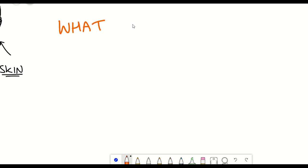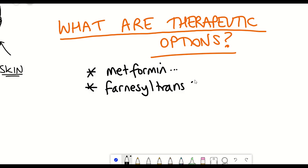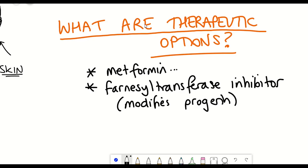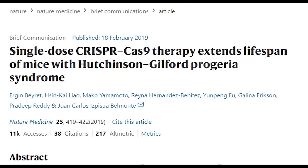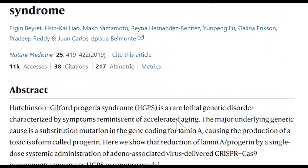The important question is what therapeutics are available. A variety of attempts have been made: there was some interest in metformin, and more advanced drugs include those that inhibit farnesyl transferase, which modifies progerin and aids in its accumulation. One of these, Lonafarnib, was approved by the FDA just last year. One of the more obvious suggestions is to target the genetic mutation itself. A series of studies in 2019 used CRISPR-Cas9 genome editing to repair the Lamin A mutation, and both were effective in alleviating health decline in mouse models of Progeria. However, translating this to human patients isn't so easy due to concerns with using CRISPR-Cas9.